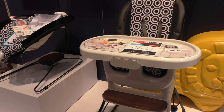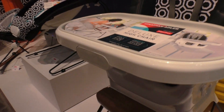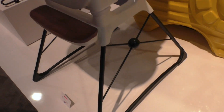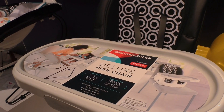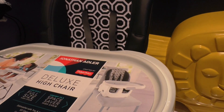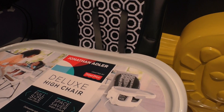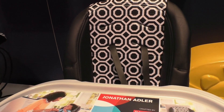This is the deluxe high chair, and it's actually a two-in-one. It's a full size high chair — we've got wood accents and metal details on the side. This piece at the top also comes off for parents to take with them. It's got leatherette fabric on the back and an adjustable five-point harness.